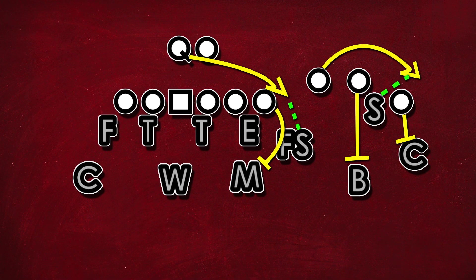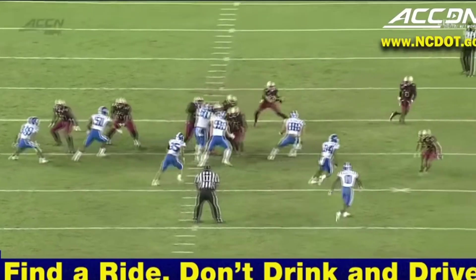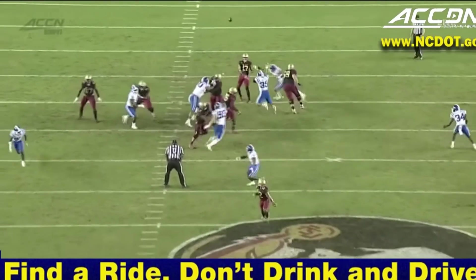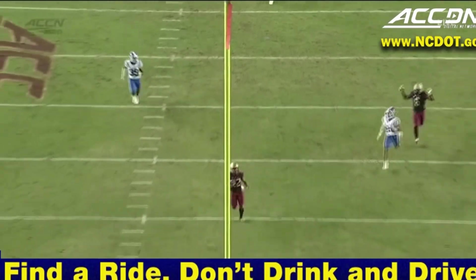Well, firstly, he can just call play action and take advantage of your safety vacating the center of the field, as he does on this play — which is from a different series, but the point remains. But there's actually another option: he can call what's called midline. Midline is what I would call a constraint play for the spread triple. It takes advantage of the adjustments the defense has to make to stop the first play.